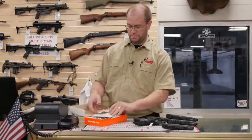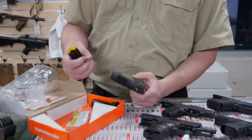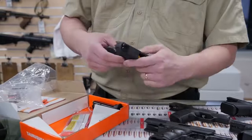The Taurus G2C comes in a box from Taurus Manufacturing. It does come with a lock and two magazines. These are 12-round magazines with a yellow follower. I like colored followers because you can immediately see that your magazine is empty, and for all safety purposes that's excellent.